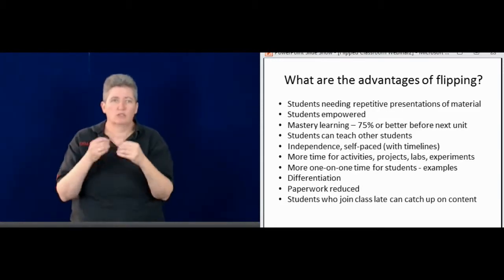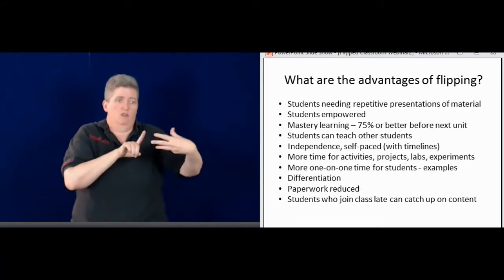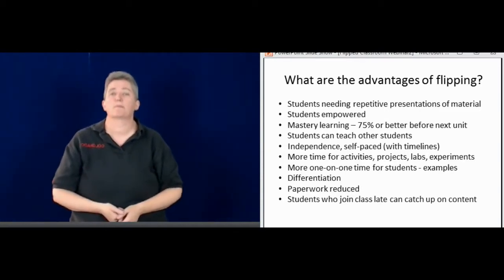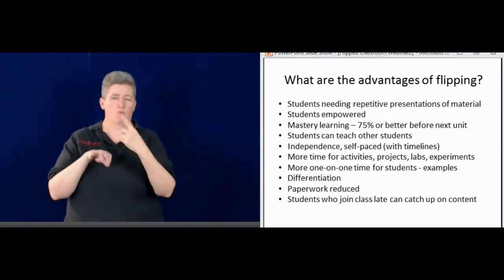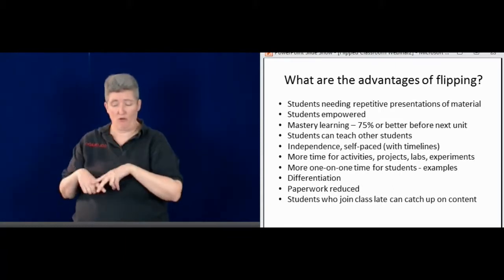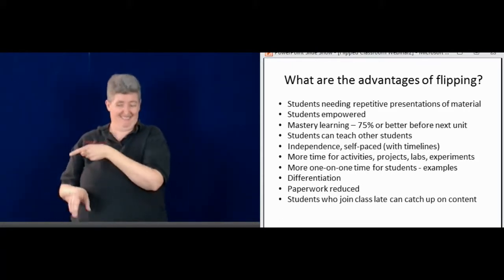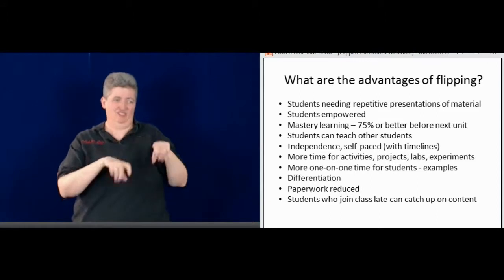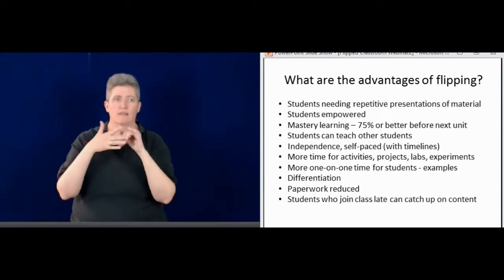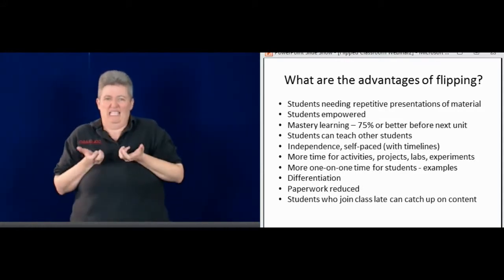That leaves more time in the classroom for projects, for one-on-one support, for activities to really expand on explanations. Just recently a student asked me about vocabulary, I sat down and explained it to them, and that student passed with 100%. So obviously that helped them — having that time in class.